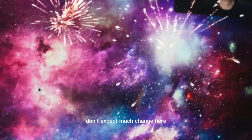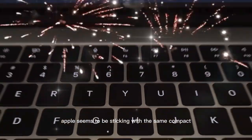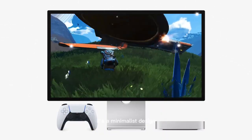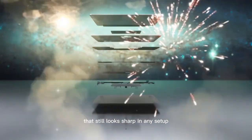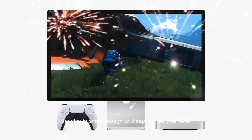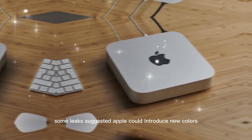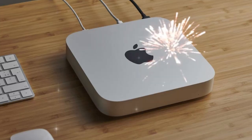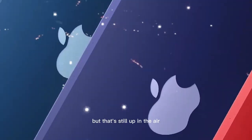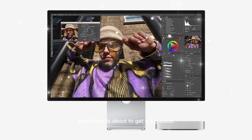Starting with the design, don't expect much change. Apple seems to be sticking with the same compact aluminum chassis we've seen since the M1 generation — a minimalist design that still looks sharp in any setup. Some leaks suggest Apple could introduce new colors, perhaps matching the Sky Blue hue of the latest MacBook Air, but that's still up in the air. What we do know is that internally, everything is about to get a big boost.